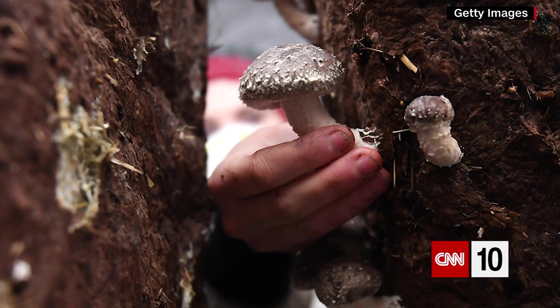A growing number of artists, furniture makers, and even clothiers are using mushrooms to make stuff. A big provider of the material for this is a New York-based company called Ecovative. It's a biomaterials organization that's received millions of dollars in grant money from the U.S. government, in addition to private funds from private investors. It's worked on everything from building materials to packaging, all based on using part of the mushroom.